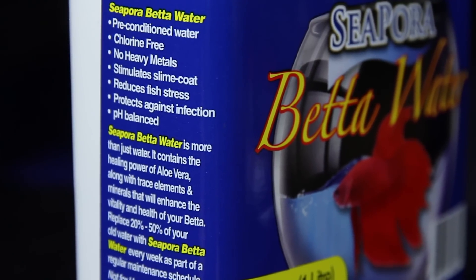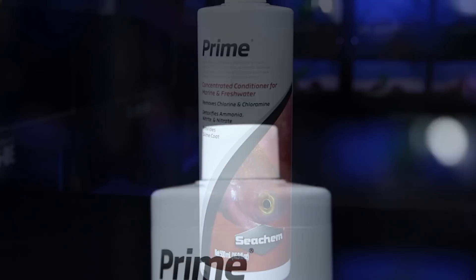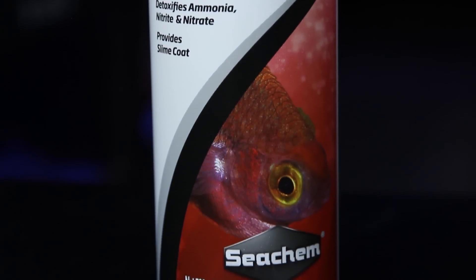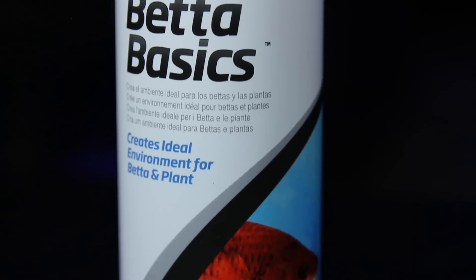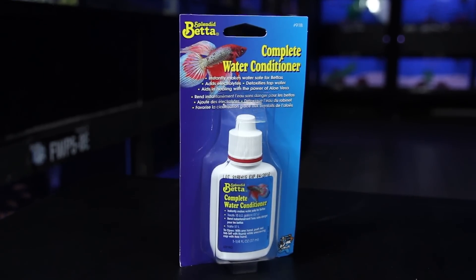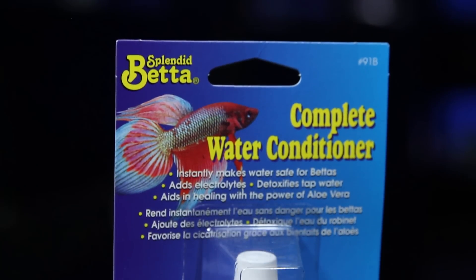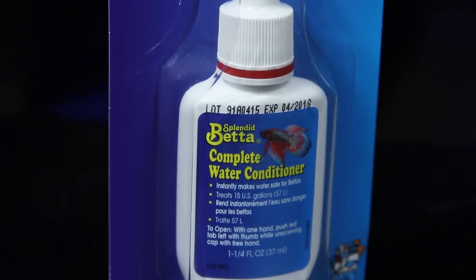If betta water is not your flavor, I have this awesome product called Prime by Seachem. Seachem is an awesome manufacturer. Prime breaks down not only excess amounts of ammonia, it also breaks down a little bit of your nitrates as well, and you want to keep those nitrates in check. We also carry a Prime-type water conditioner by Seachem specifically for bettas. I also have this standard betta water conditioner — it's been on the market forever. Just a couple of drops makes your tap water nice and safe for your betta, and it has a little bit of skin conditioner in there as well to keep your fish's skin nice and clean and healthy.